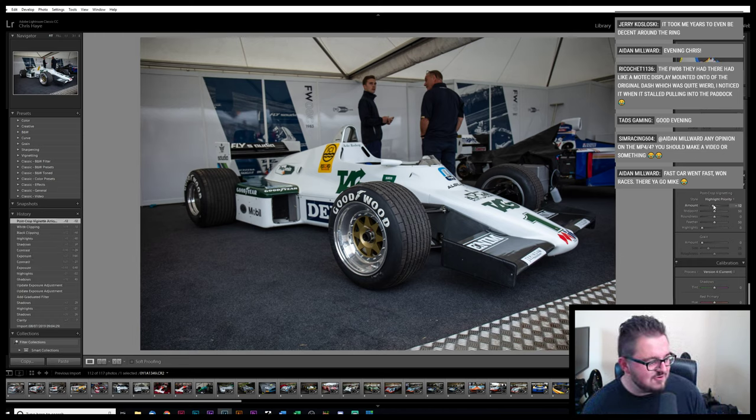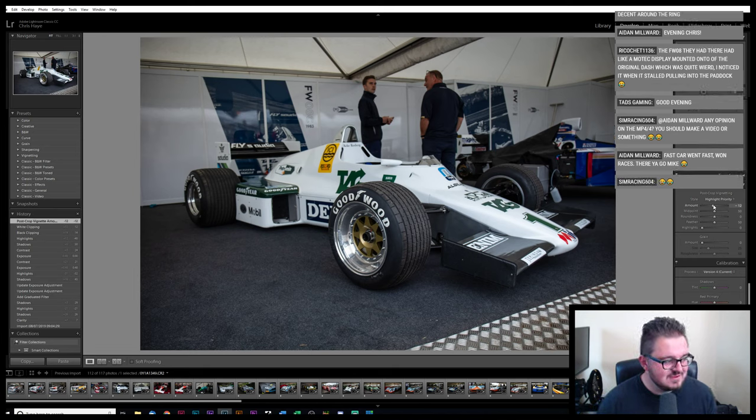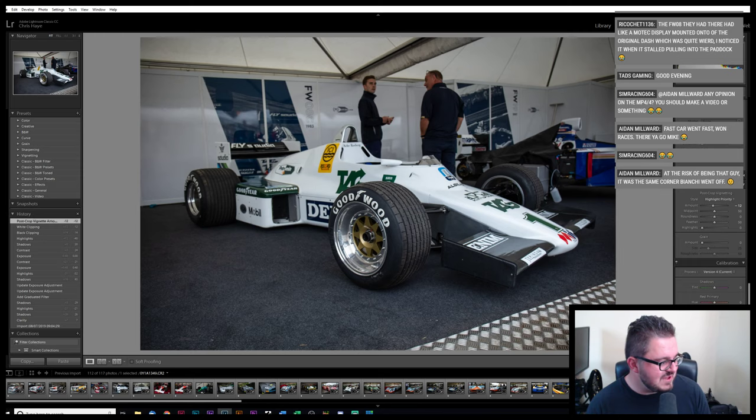I'm getting into a slightly negative and controversial area there, so I'm going to steer away. MP44 or FW18 — what was the most dominant of those two cars? The FW18 had the Motec display mounted on the original dash, which is quite weird. I noticed it when I started pulling into the paddock. I didn't get a chance to snoop back around some of these — I meant to come back later in the day, but I spent so long out in the rain that by the time I headed back up through the paddock I was pretty keen to get back to the car.